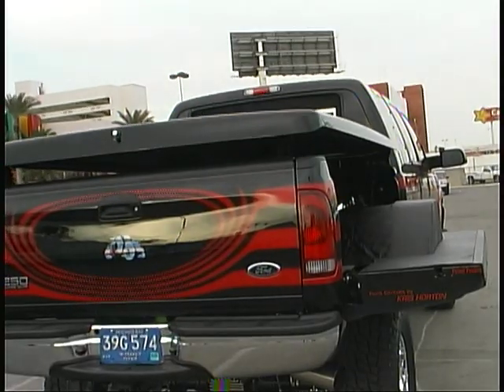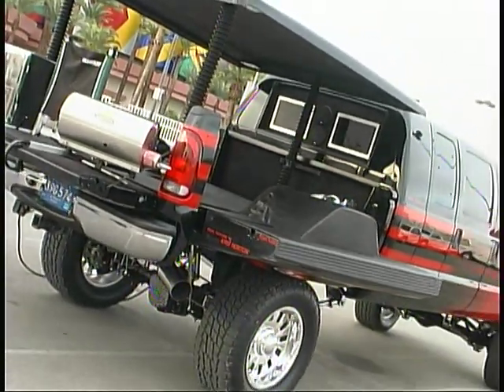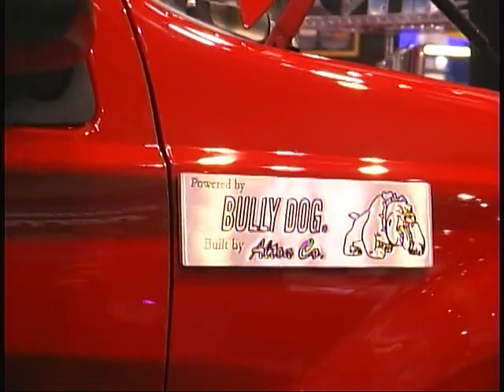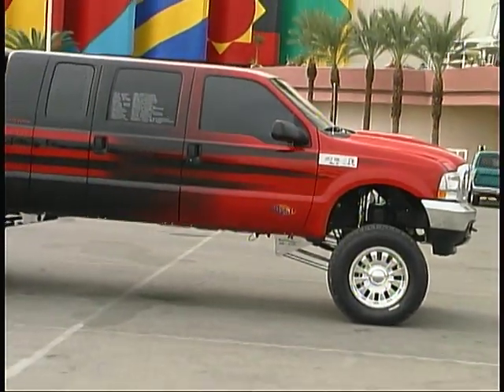Michael Claussen, the president of Bully Dog Technologies, is credited with coming up with the concept for this truly unique vehicle. The Alton Company, with more than 20 years of experience building extended cab trucks, was tapped to do the construction work on the vehicle.